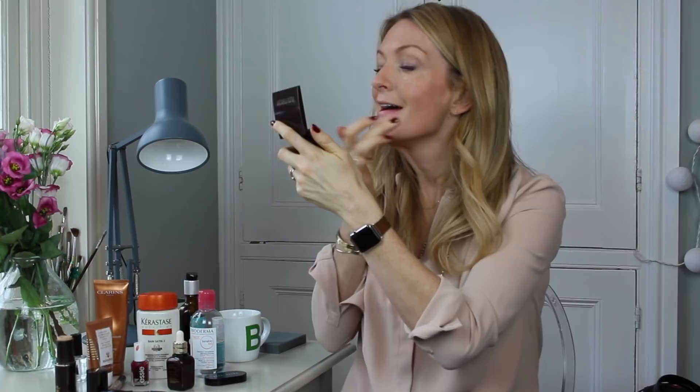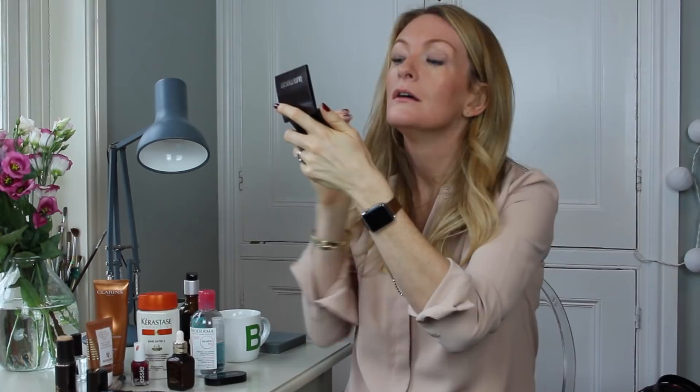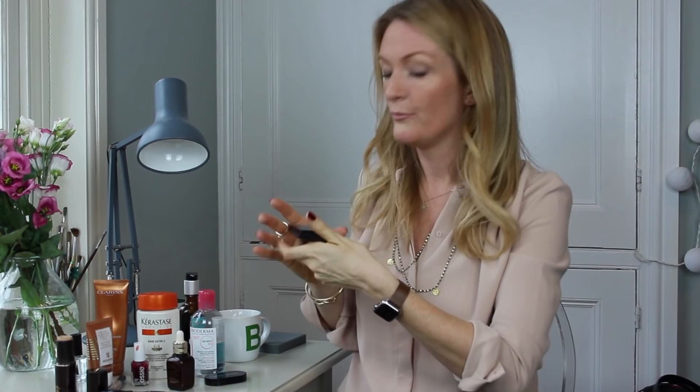You can use a brush to apply it but I also just literally use it with my fingertips — under the eyes, spots, blemishes, uneven patches, you name it. Brilliant.